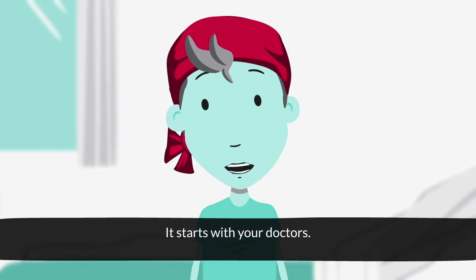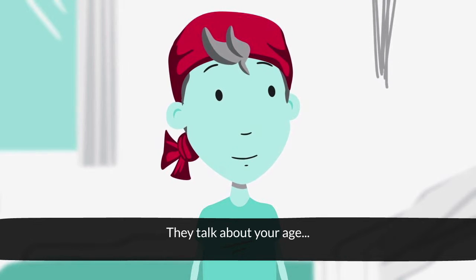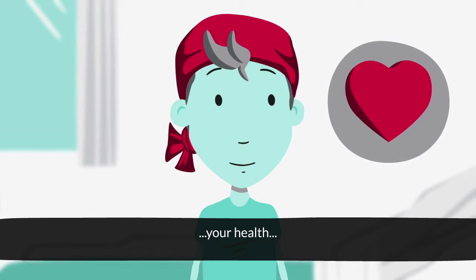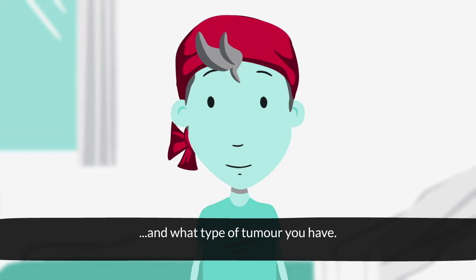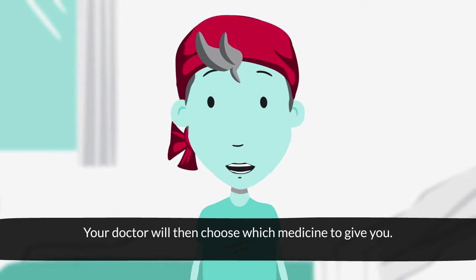It starts with your doctors. They talk about your age, your size, your health, and what type of tumour you have. Your doctor will then choose which medicine to give you.